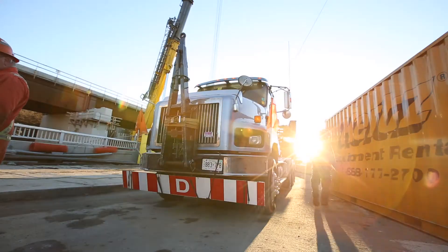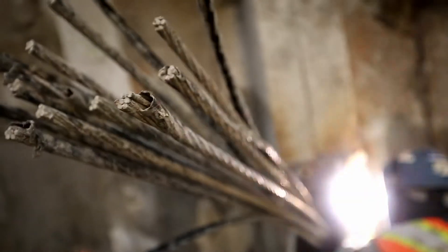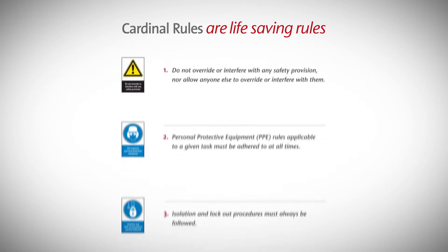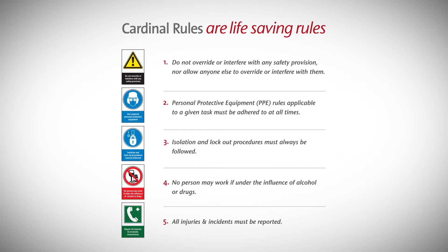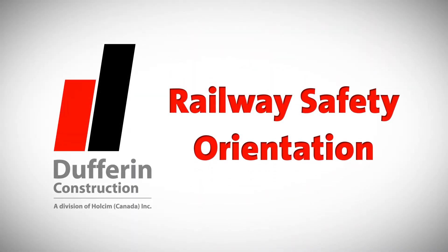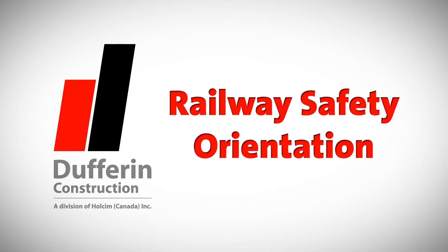This must be supported by teamwork and individual accountability. In addition to the Cardinal Rules and DCC New Employee Orientation, the Grassroots Team, through the Safety Culture Program, developed the DCC Railway Safety Orientation, which supports our zero harm vision.